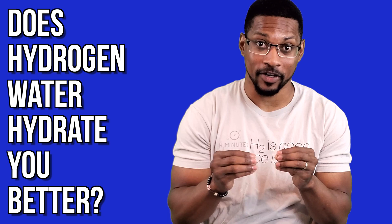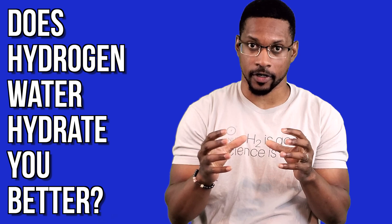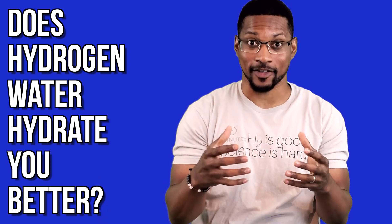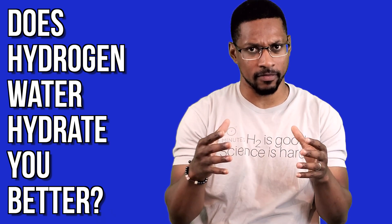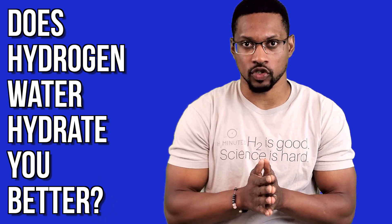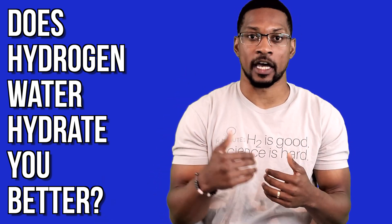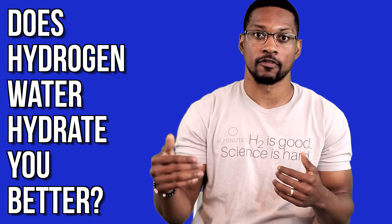It also needs to be noted: hydrogen is a gas — molecular hydrogen is a gas. So we have to keep in mind, when we're talking about hydrogen water and molecular hydrogen hydrating you better, molecular hydrogen cannot hydrate you because it's a gas — it's not water. I want to make that painfully clear. Hydrogen gas cannot hydrate you better because it is a gas. It's the water that hydrates you, and hydrogen is aiding with that process and can benefit the processes of our bodies for hydration.